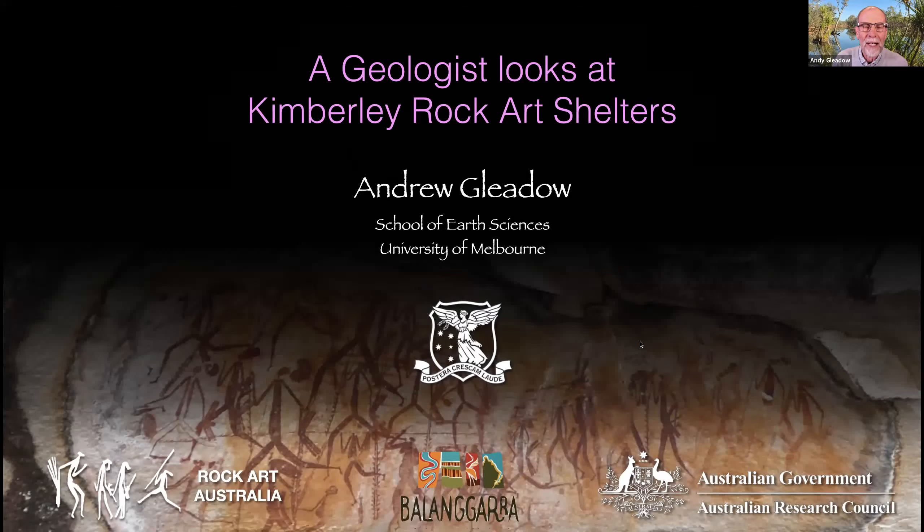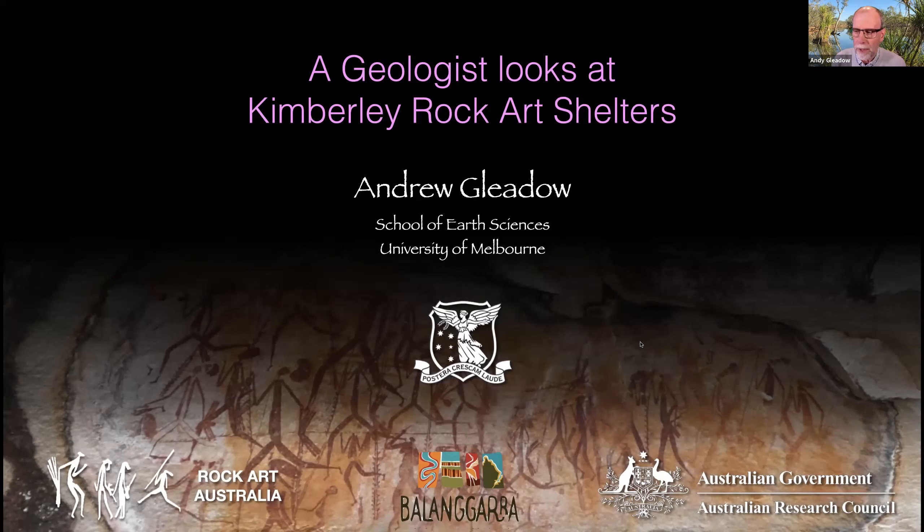Thank you for joining us today. I'm going to talk about the Kimberley Rock Art Dating Project that I've been leading for the last seven years. It's been a fantastic privilege to be involved with the remarkable rock art of the Kimberley, and particularly with the traditional owners of the area, the people of the Queenie Group in the North Kimberley, who have been so good to us and whose country we have been guests on.